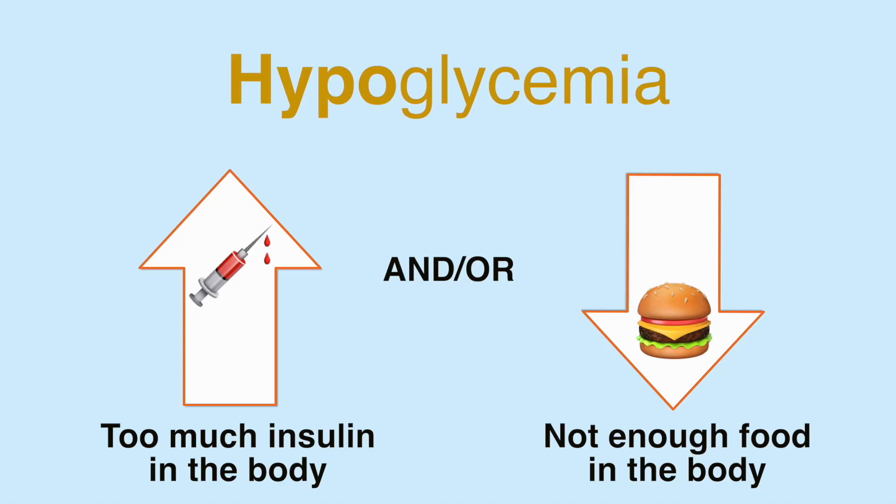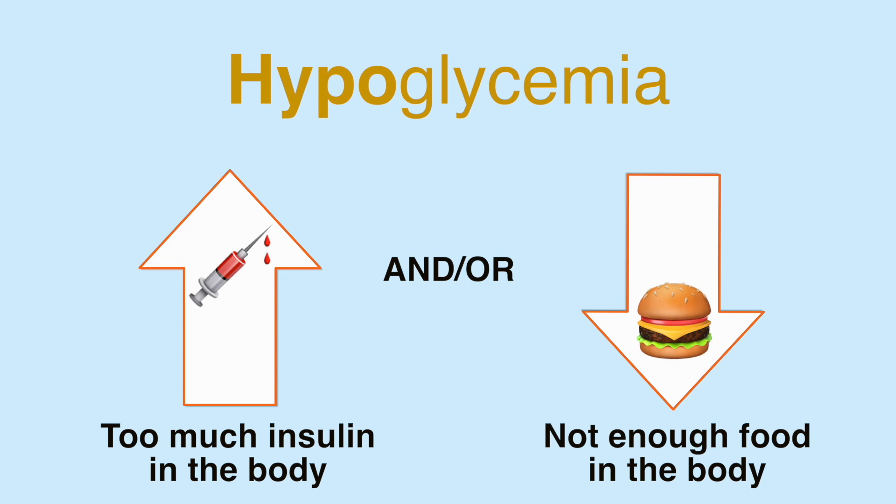The second complication I'm going to go over is hypoglycemia, or a low blood sugar. This one's a little bit more urgent and puts the body in a very stressed situation. This happens when there's too much insulin or not enough food given to your pet. Symptoms of this include your dog being very sleepy and tired, but also looking very confused. With Stilwell, this has happened a couple of times.